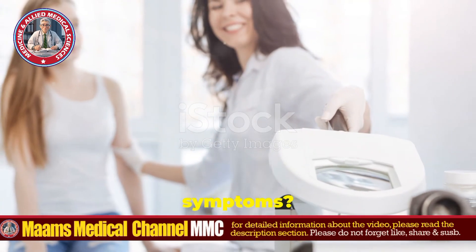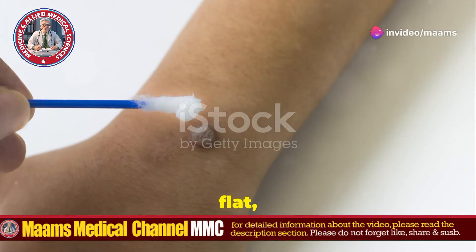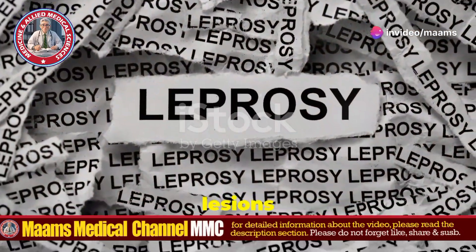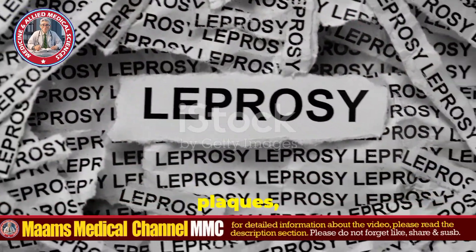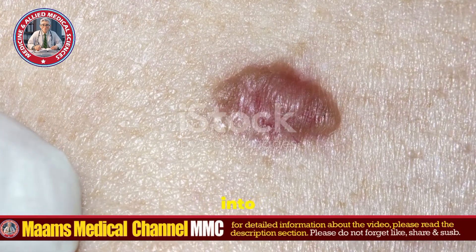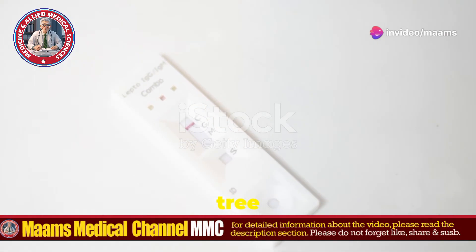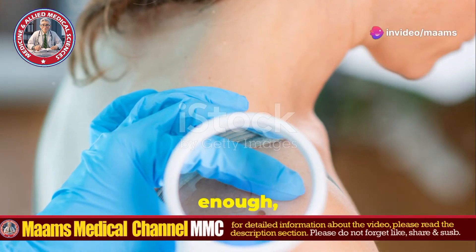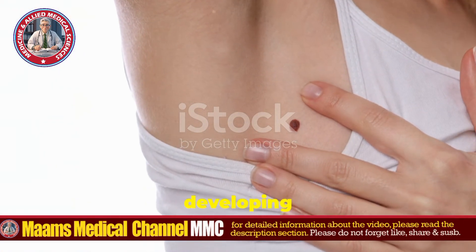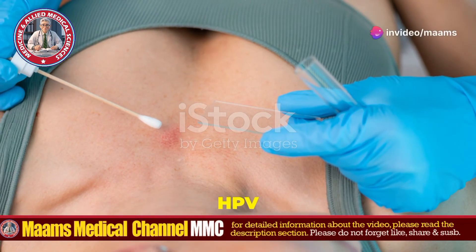So, what are the symptoms? First up, wart-like lesions. Patients develop numerous flat wart-like lesions, especially on sun-exposed areas of the skin. These lesions can merge and form large plaques, covering extensive areas of the body. In severe cases, these lesions can grow into thick, horn-like projections, particularly on the hands and feet, giving that tree bark appearance. And individuals with EV have a significantly increased risk of developing skin cancers, particularly squamous cell carcinoma, due to chronic HPV infection.